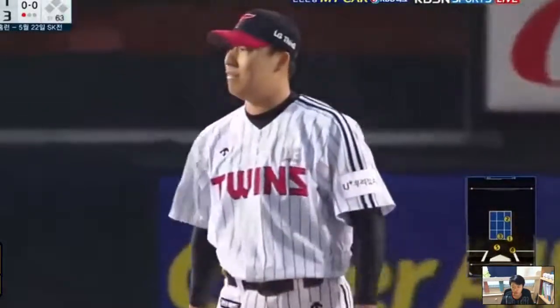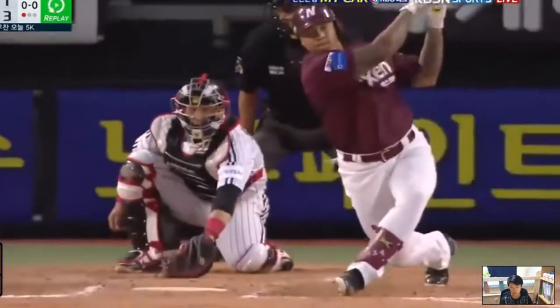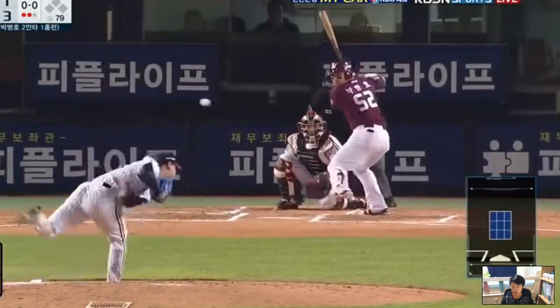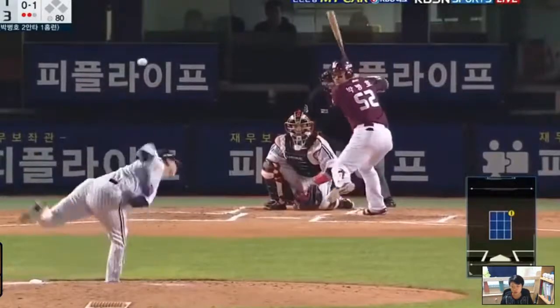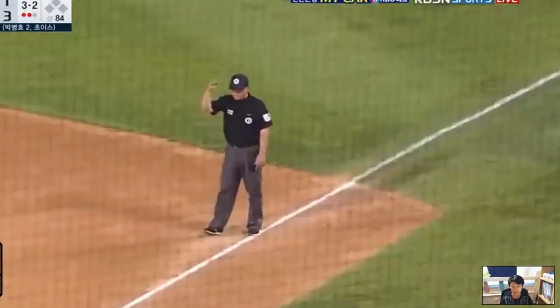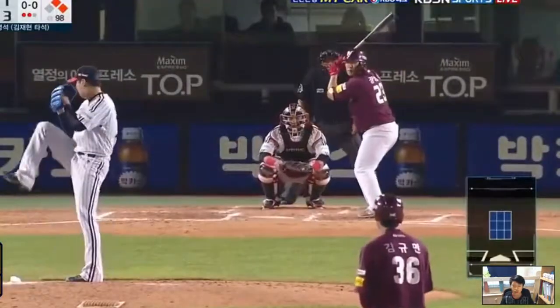A fastball at 136 kilometers per hour — and he managed to get a swing strikeout. Fastball at 148 kilometers per hour. A slow curveball once again at 112 kilometers per hour. The bat is swung — swing strikeout made by Chao Chan.